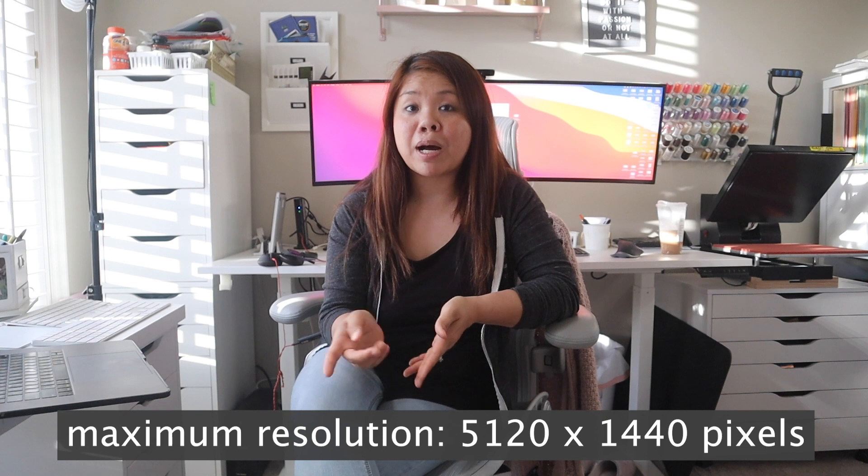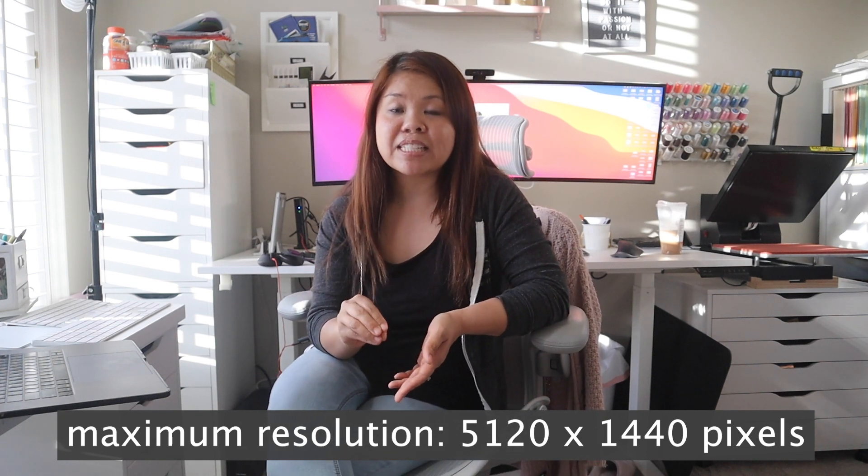Hey guys, in this video I want to share an update on the 49-inch LG monitor that I have for my home office space. I've been using this for about six to seven months now with different types of devices, and I know a lot of you guys are having the problem where you cannot get the full resolution promised with this 49-inch monitor, specifically with your MacBooks.